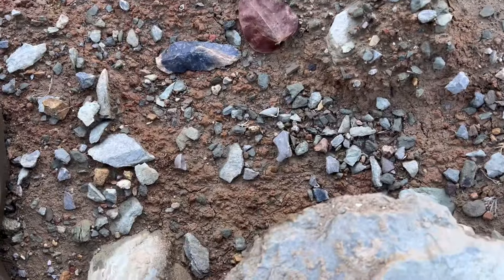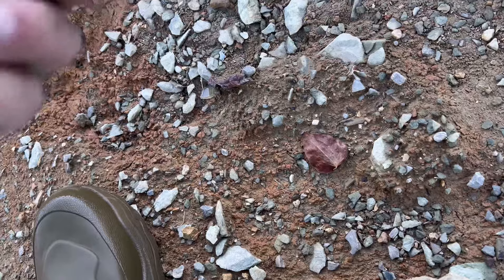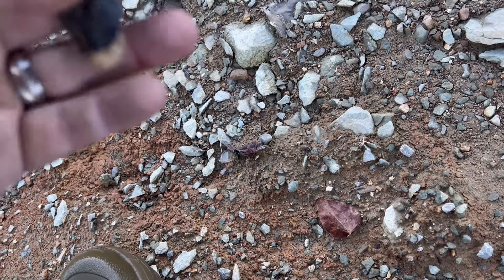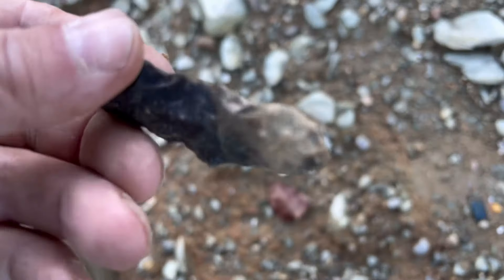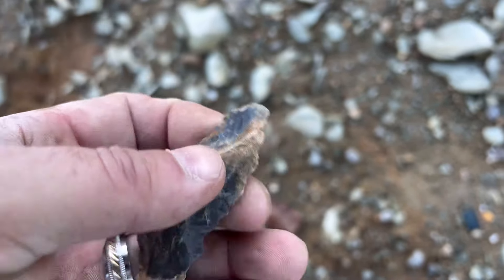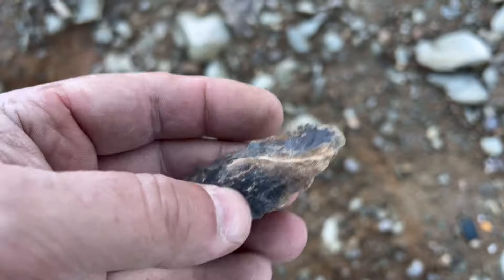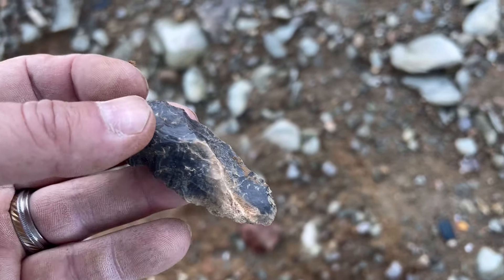It's getting late. Looks like I've got something right here — yes. It looks like I don't know if that's busted out or not. Looks like the cortex is still on it right there, so I don't know if it busted out or not, but that's a heck of a little knife scraper. I think I'm heading to the house.